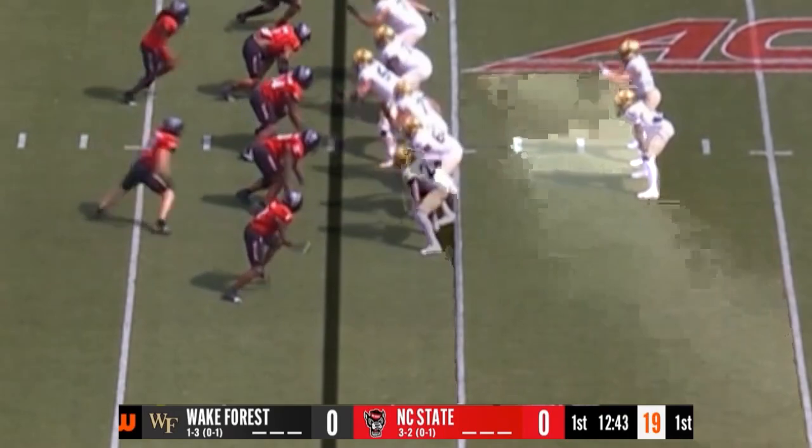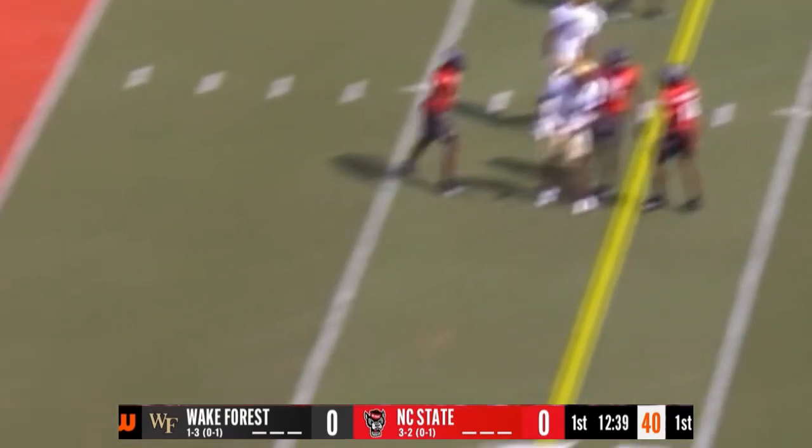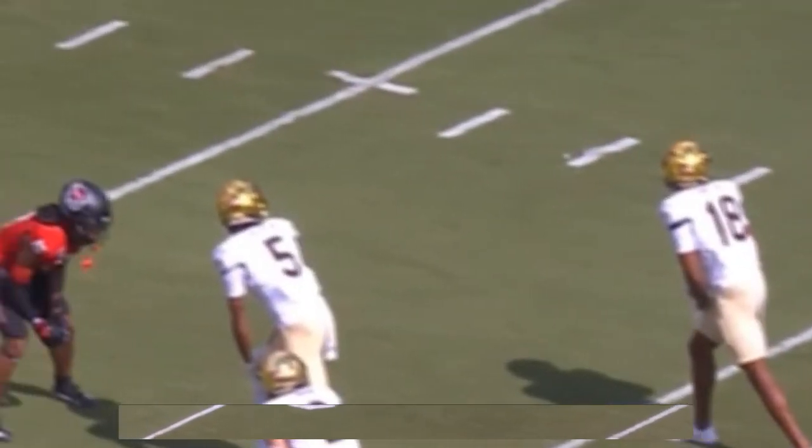A 20-yard run for Claiborne, and they fake it to him. There's a missed receiver right there — he had Morin wide open, and that could have been a touchdown if he connects on that slant. He was looking outside, and it took a while for him to get the ball out of his hands too.